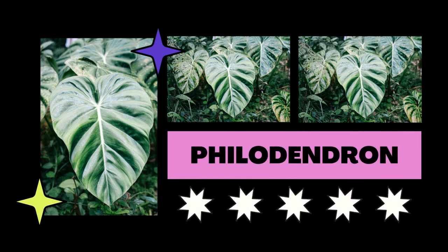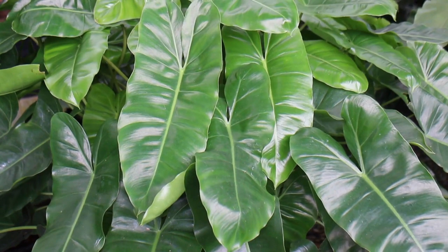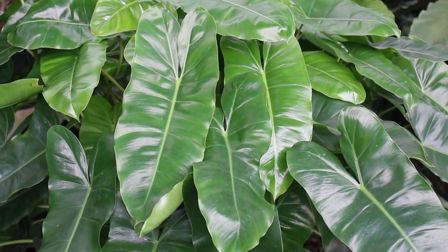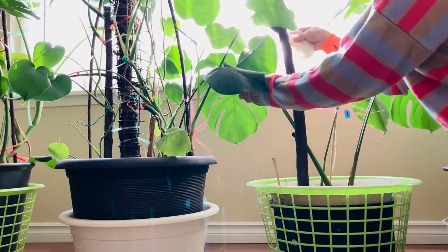The philodendron is an excellent air cleanser, encouraging a better home atmosphere. The heart-shaped leaves, which represent the fire element, are said to pour feeling into the chilly, dark corners of your home, according to Feng Shui specialists.